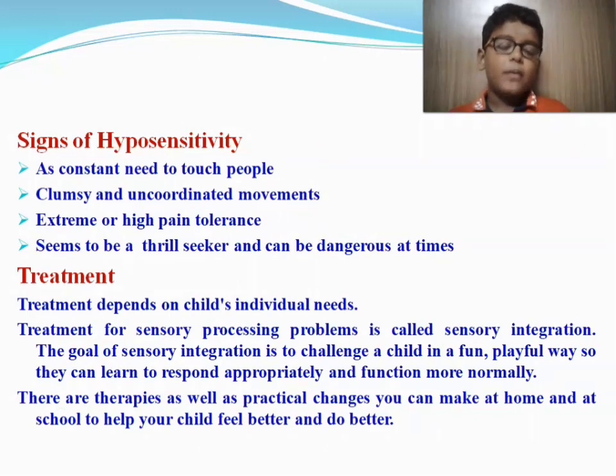Signs of hyposensitivity, which is under-responsiveness, include a constant need to touch people, clumsy and uncoordinated movements, extreme or high pain tolerance, and seeming to be a thrill seeker, which can sometimes be dangerous.